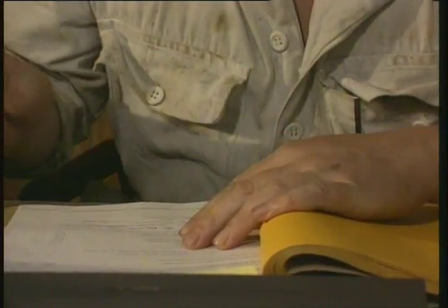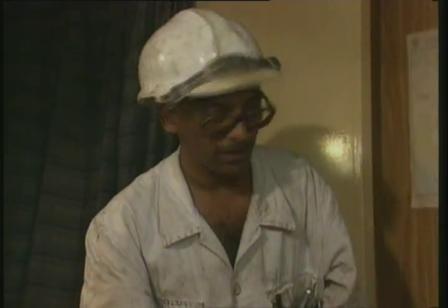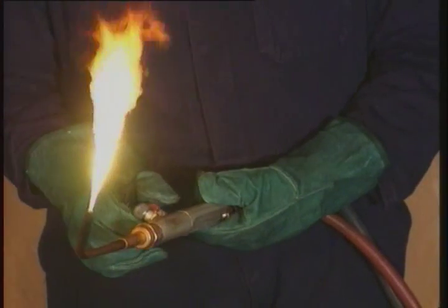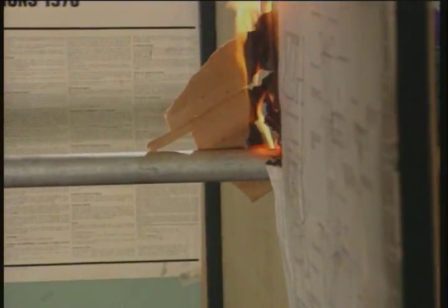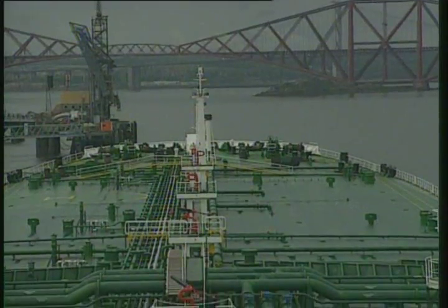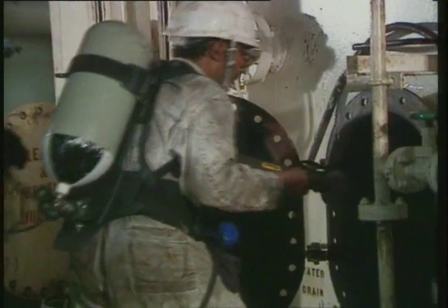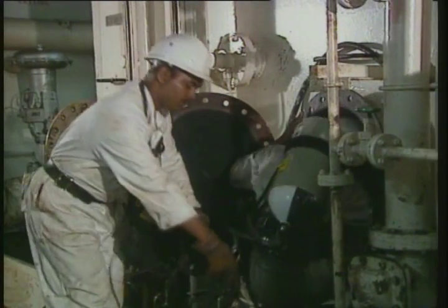Laid down procedures controlling hot work must always be obeyed. You must have properly documented written permission — a permit to work issued by the officer in charge. Ensure that there is no flammable material in the area you're working in, and that includes checking behind, above, and below. Suitable firefighting appliances must be nearby and available for immediate use. On a tanker, careless actions could lead to an explosion. Before permission is given to weld on or close to a tank, the tank must be completely empty, gas-free, and ventilated.